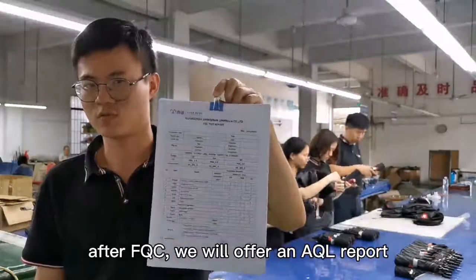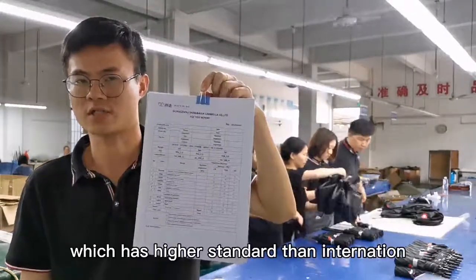After FQC, we will offer an AQA report which has a higher standard than the national standard.